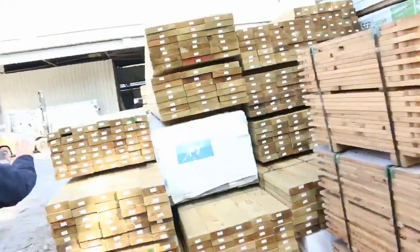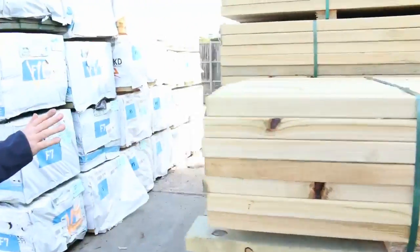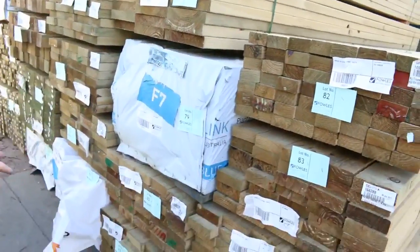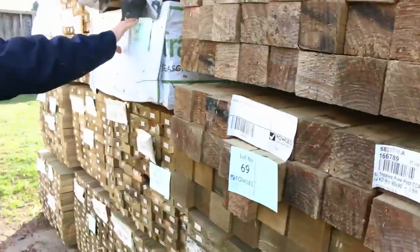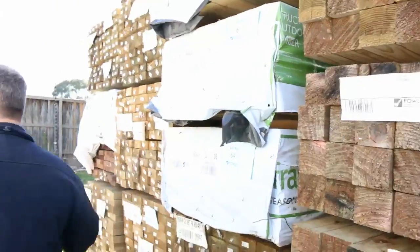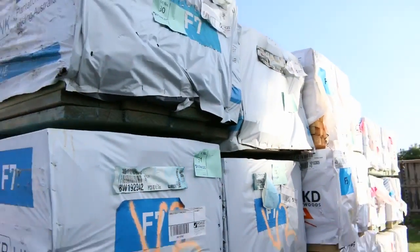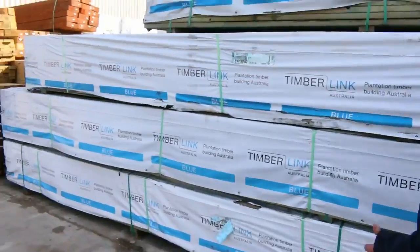Even more treated pine — it just keeps coming. We've got F7 termite-treated in the laser, including 90x35 in 5.4 metre lengths. Stud lengths, the whole range: 90x45s, 90x35s, 140x45s — all termite treated in the blue. The ants won't like that.